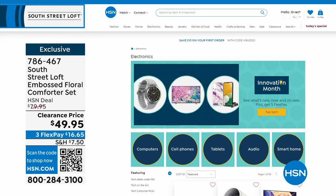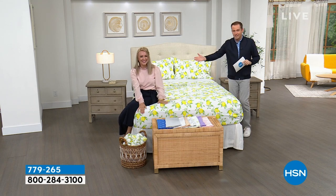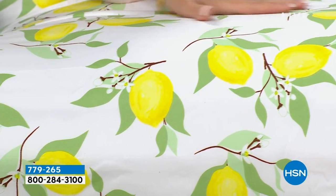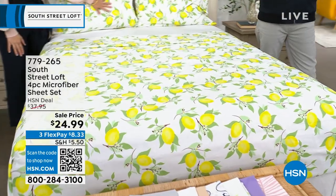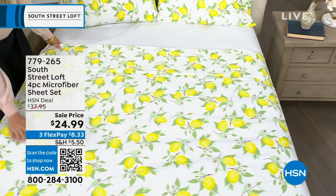We are about to reveal a phenomenal microfiber sheet set that is going to knock your socks off. This is a flat sheet, fitted sheet, and two pillowcases. When we normally present this, the HSN deal price is around $38. But tonight we are at the lowest price ever — $24.99. No matter what size — twin, twin XL, full, queen, king, or California king — everybody pays that same low price of $24.99.